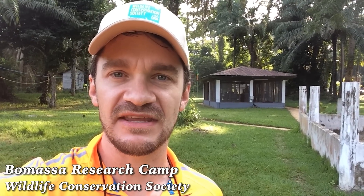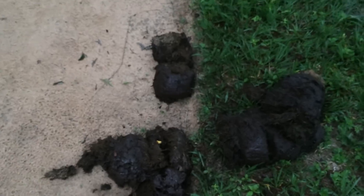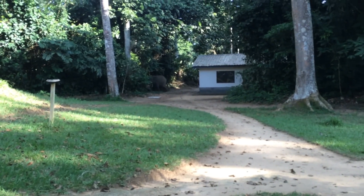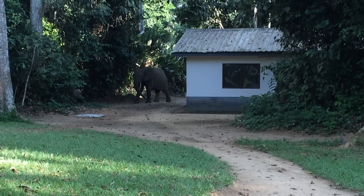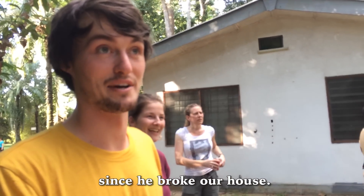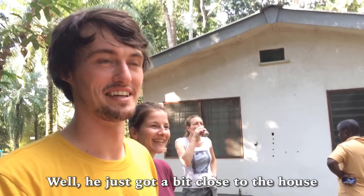We're at the WCS base camp in Bomasa. Here is some elephant dung, and here's me just to give you a sense of scale. Oh, there he is — wow. That is an elephant if he comes to work. You've seen him before? We haven't seen him for about three weeks now since he broke our house. He broke your house? He just got a bit close to the house and they don't know their own strength. If he starts moving towards us, we're supposed to just run.